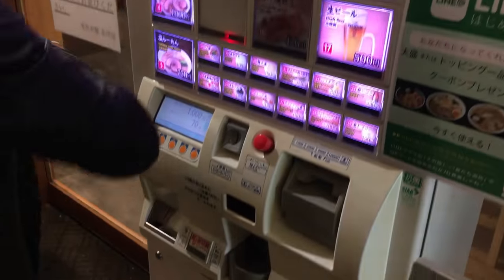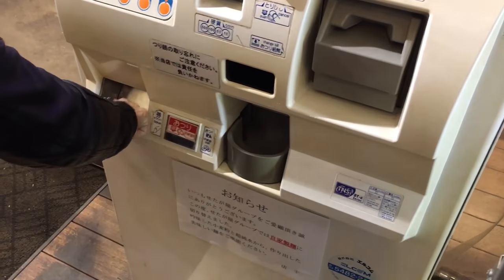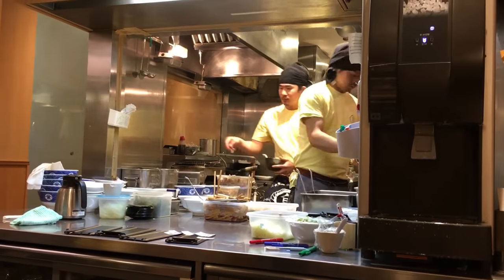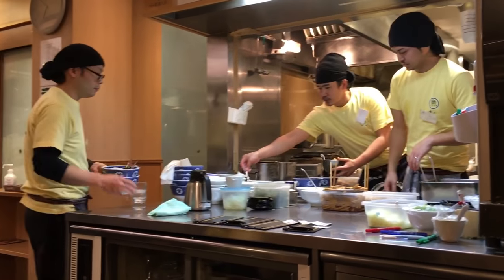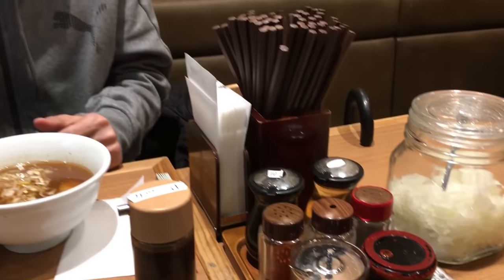First stop is ramen. This is a shop at the ramen street outside of the Shinagawa station. Ramen and fast food in Japan is purchased via a vending machine. After paying up, you get a ticket, present it to the staff, and you get a hot dipping ramen.